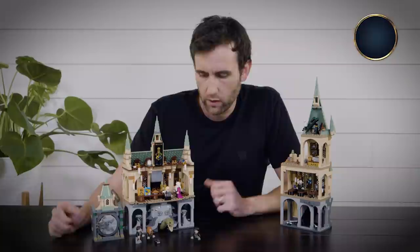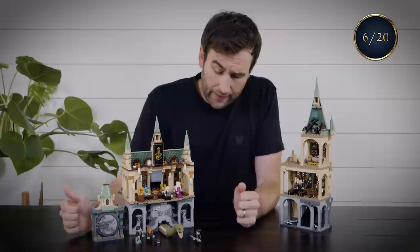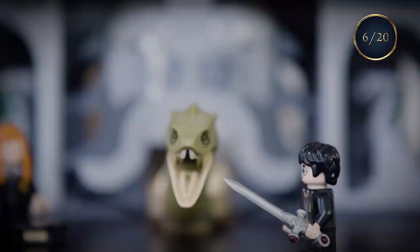The Chamber of Secrets — probably my favourite set from all the movies because they built the entire thing, including all the side tunnels, just like this one where the Basilisk is coming through. Harry's performance against the Basilisk was fine. I mean, as killing snakes with the Sword of Gryffindor goes, it's up there. I've just seen someone else do it better.